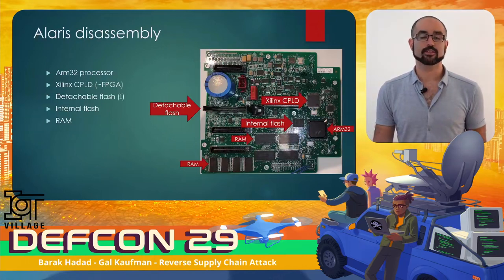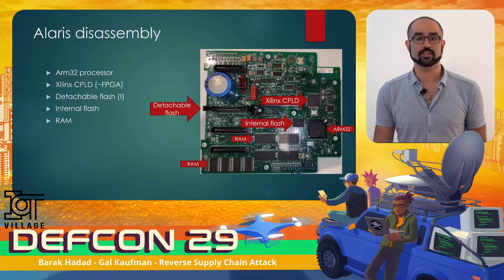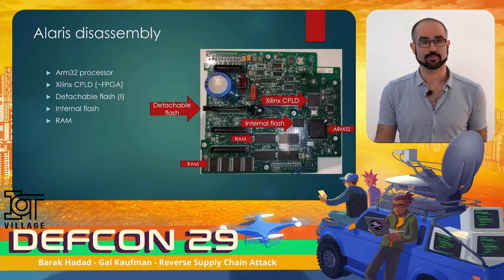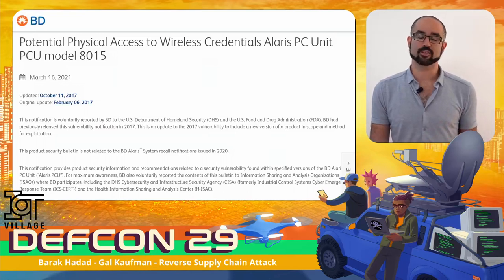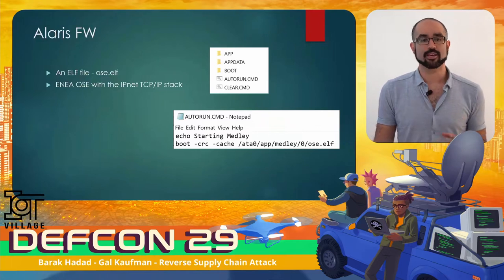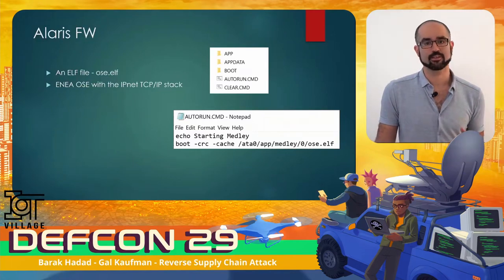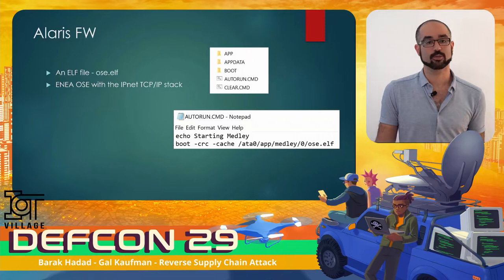We took the device apart and examined the main board. We identified a 32-bit ARM processor, a Xilinx CPLD — we actually have no idea why they need that in an infusion pump — and a detachable external flash card containing the firmware, along with an internal flash and some RAM. We found a vulnerability on BD Alaris's website stating that physical access may lead to wireless credentials and maybe some other confidential data. Mounting the flash card, it contains an autorun script pointing to an ELF file named OSE.ELF. The device runs the INETIA OSE operating system and the IPNET TCP/IP stack, vulnerable to a set of vulnerabilities Armis published two years ago named Urgent 11 — still relevant today.